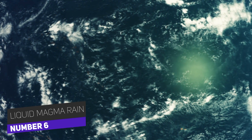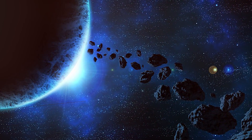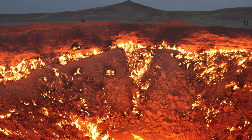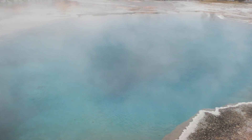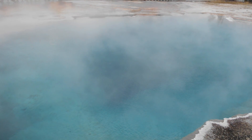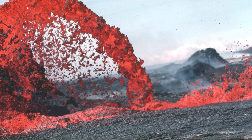Number six: liquid magma rain. During the early period of our planet, a rain of asteroids would smash into the Earth, turning it into a hellish landscape. The oceans on our planet grew so heated that they would literally boil. This led to parts of the Earth's surface to melt, leading to gigantic rock masses that turned into a liquid that drifted like a slow-moving river at staggeringly hot temperatures.